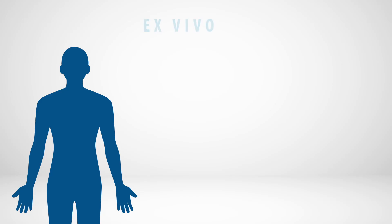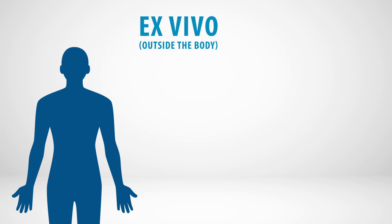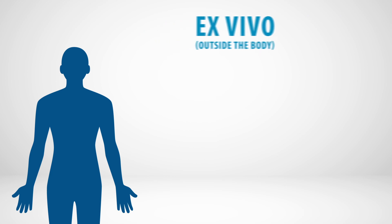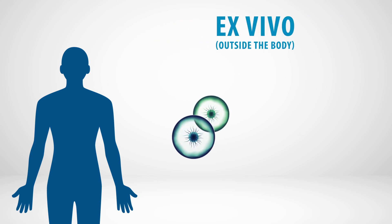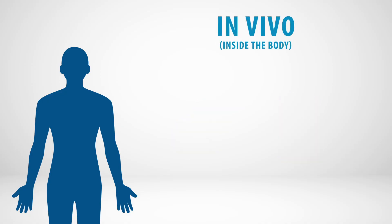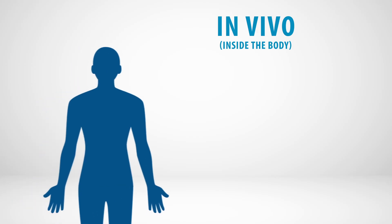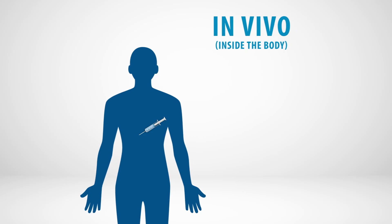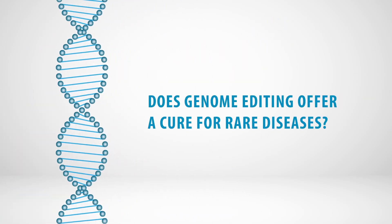Genome editing can be done ex vivo, outside the body, or in vivo, inside the body. With the ex vivo method, genome editing is done in cells outside the body, and then the edited cells are given to the patient, generally in an IV, similar to a blood transfusion. In vivo genome editing is done by delivering the genome editors directly into the bloodstream, or by injection into the target tissue or organ.